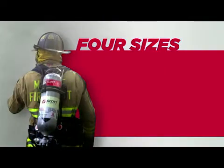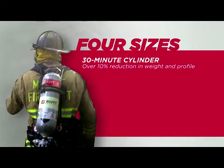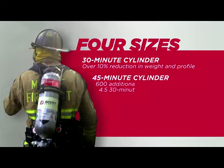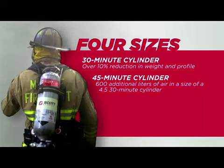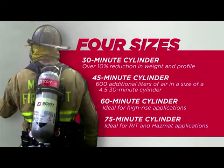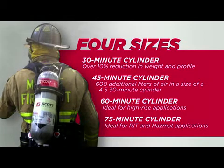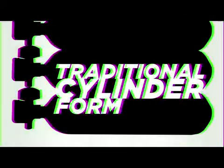The 5.5 cylinders are available in four sizes: a 30-minute cylinder, which represents over a 10% reduction in weight and profile; a 45-minute cylinder that provides 600 additional liters of air in about the size of a 4.5 30-minute cylinder; a 60-minute cylinder ideal for high-rise applications; and an industry-first 75-minute cylinder ideal for RIT and HAZMAT applications. Durability. Extended capacity. All in a traditional cylinder form.